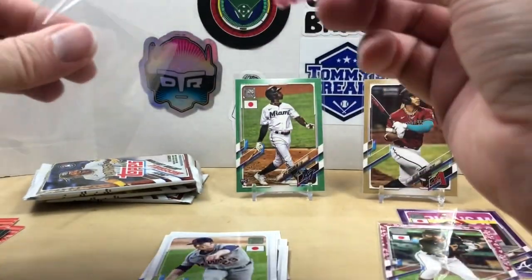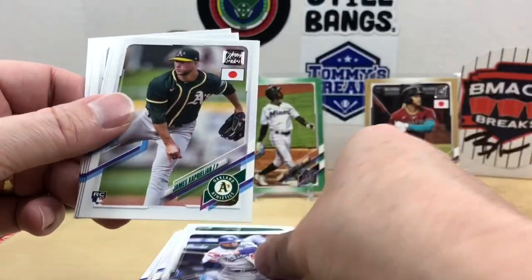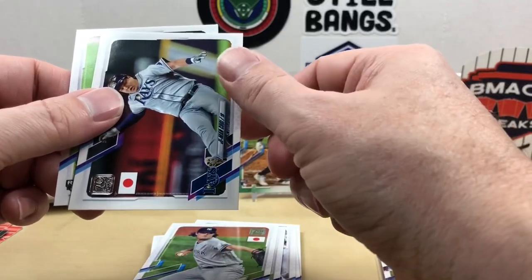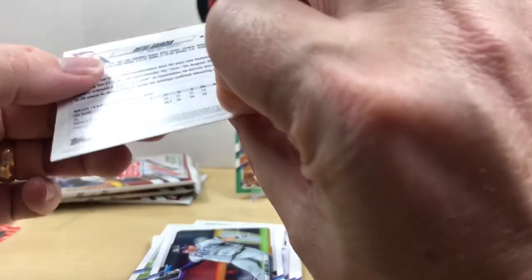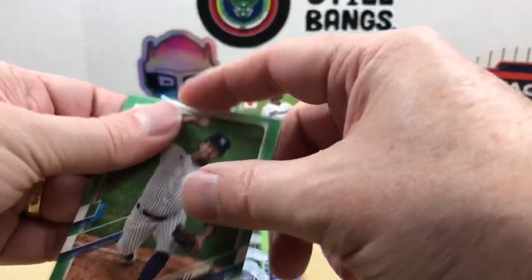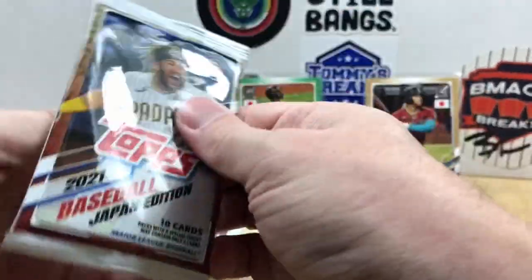A cherry blossom — this one is going to be Shane McClanahan rookie! Let's sleeve that one up. Next: Lewin Díaz, Savvy Carolus, Mookie Betts, James Kaprielian, Christian Javier, Garrett Cole, G-Man Choi, Christian Pache — and another green parallel. It's a Yankees card, Deivi García — these are all out of 75. That's six parallels now, pretty happy with that.